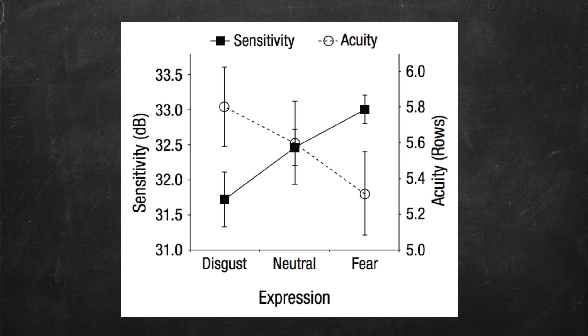And this was all confirmed by the paper. The researchers found that participants who made fearful facial expressions were more sensitive to surrounding stimuli, especially in the periphery, than those who made disgusted ones. Yet those who made disgusted ones were more visually sharp than those who made fearful expressions.